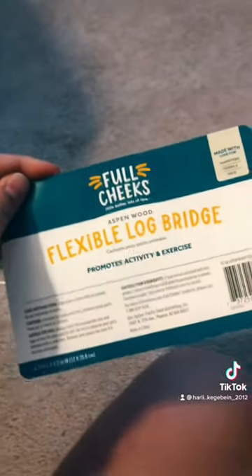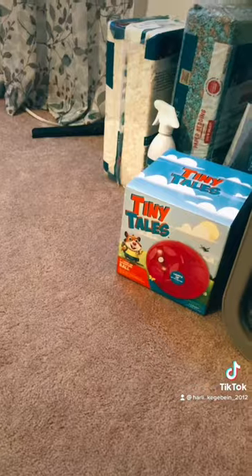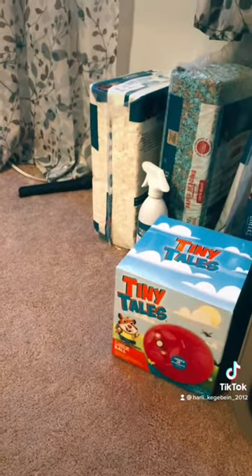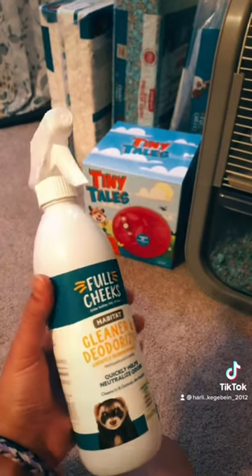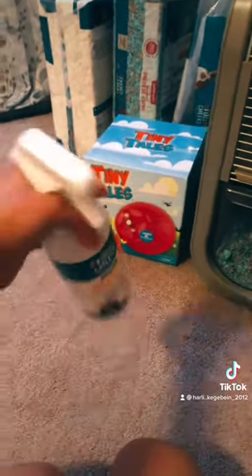Here's everything else we have. The brand of the flexible log bridge is Full Cheeks, and same with the other two — Full Cheeks. Here's what the tags look like. For the other stuff I got him, I ordered this cleaner and I haven't used it yet, so I'll use it next time I clean the cage.